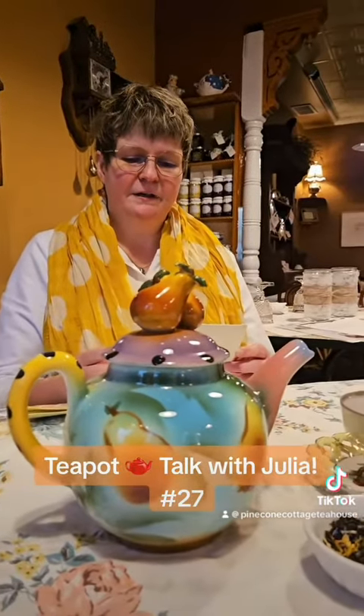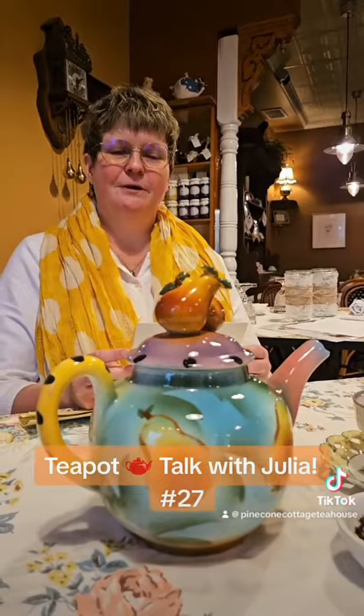It says: Julia, this teapot has always been special to me. I received it from a dear friend. Now it is time to give to someone who will appreciate it as much as me. It is a unique teapot, but that is what makes it beautiful and special. Please enjoy and make new memories. Love, Nancy.